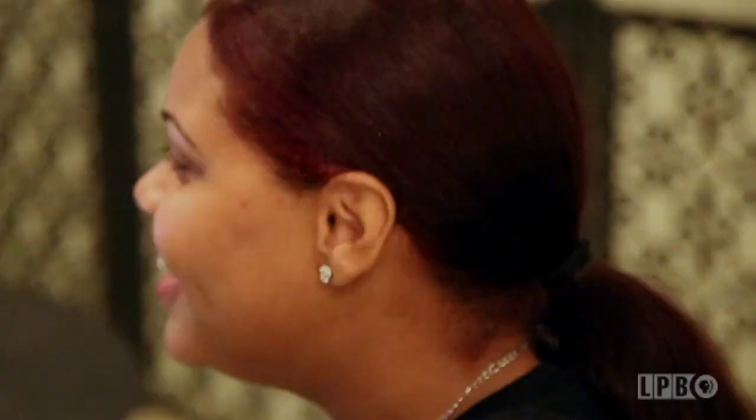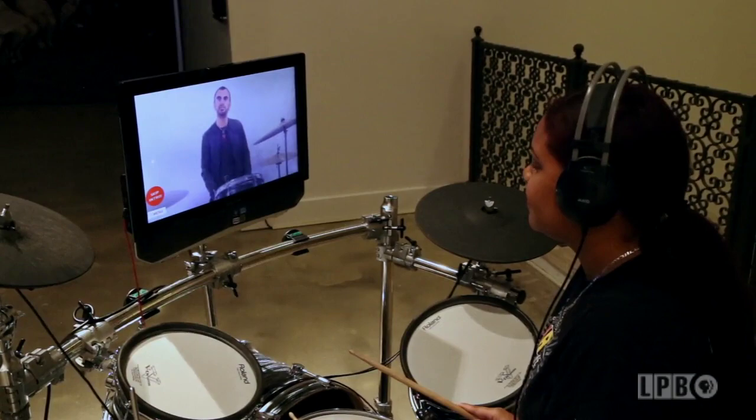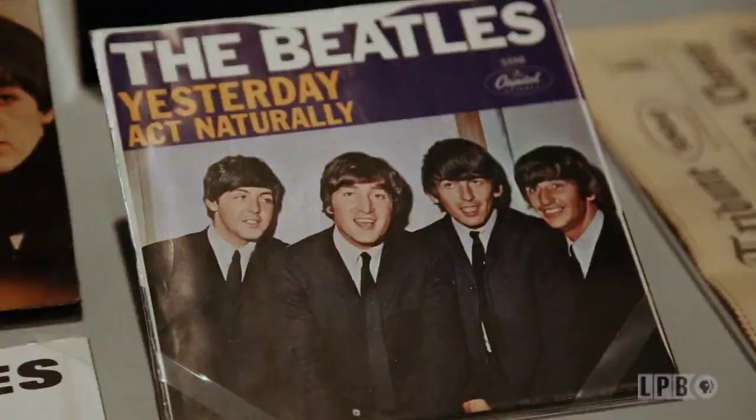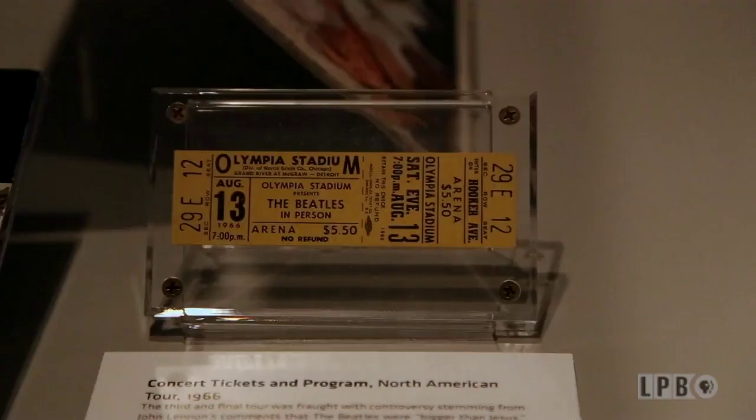Interestingly, they didn't travel with their drums — the drums on stage were made just for the United States tour. One of the interactives in the exhibition is a Ringo Starr-led tutorial on a drum set. Put your headphones on, and you'll have an electronic drum set. He carries you through lessons on different rhythms and how to play a basic song.